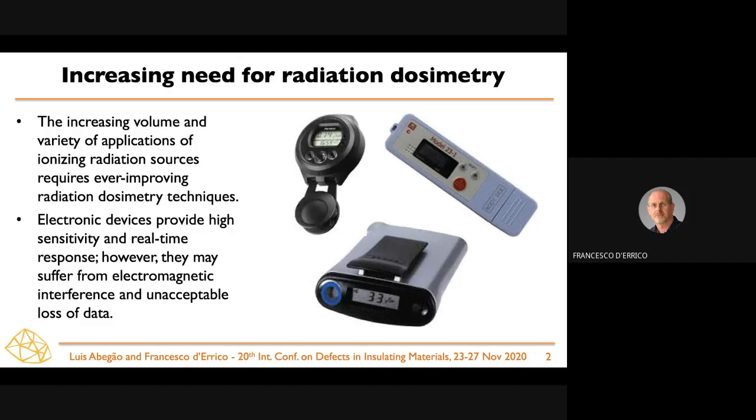An important element is that workers can monitor their exposure and immediately see whether they can optimize their procedures and reduce the exposure itself. One problem arises, however: these devices may be sensitive to electromagnetic interference, so when used near metal detectors, card readers, or MRI devices — typically associated with hospital environments — the signal may be lost or altered, which is of course unacceptable.